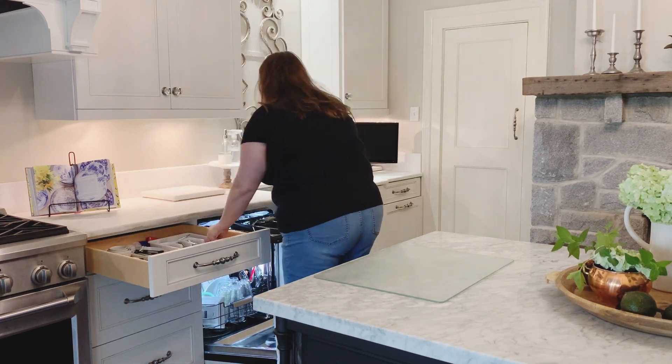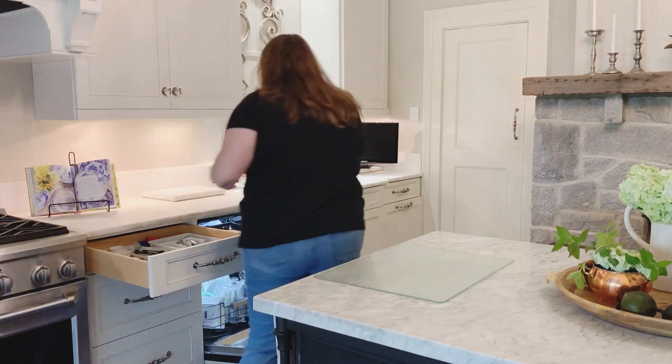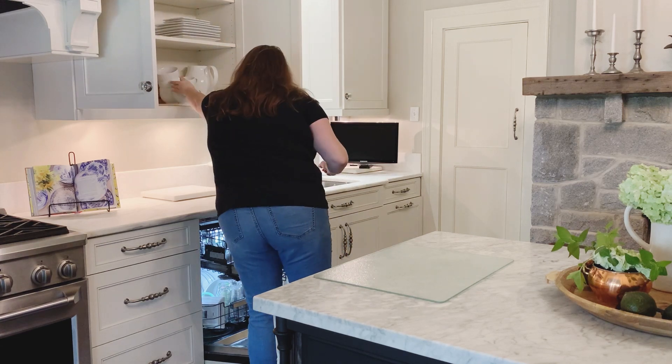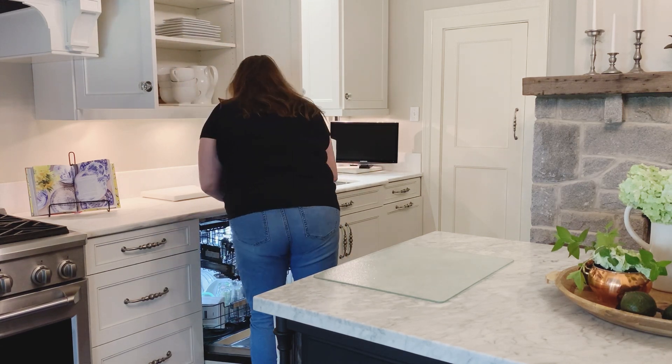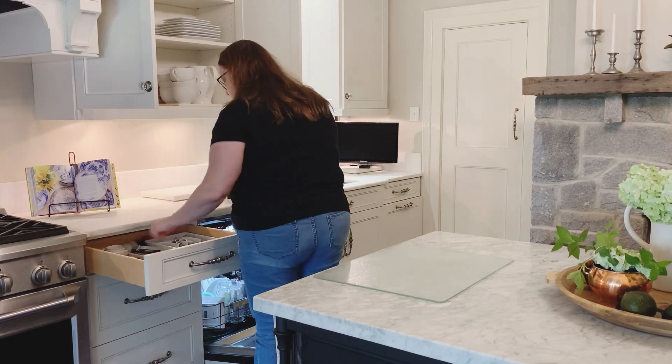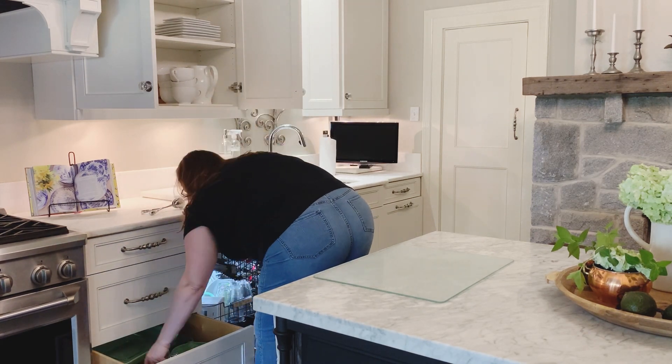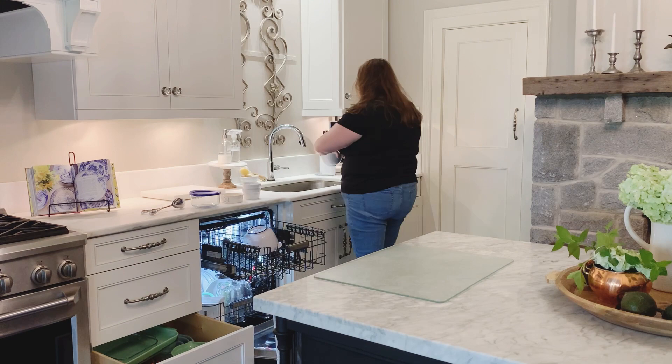I had the dishwasher to unload from yesterday. There were plenty of dishes from getting Easter dinner ready. It was just the two of us over the weekend and I actually really enjoyed it. It was nice and quiet — we took a little family walk, so it was nice to have just a relaxing holiday.